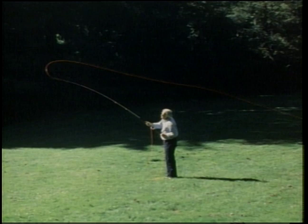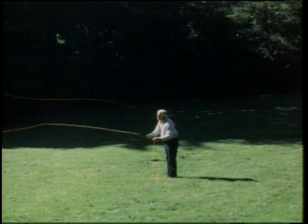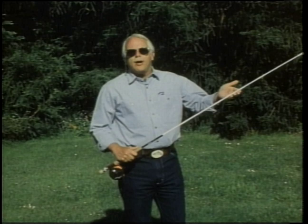Fly casting is fun, but like any sport, you need to practice to perfect your timing. Here's Doug Swisher to show you the basic casting stroke. Now I've got you out here in the casting field. Before we use the full-length rod with the line strung up, I want to run you through the basic stroke using just half a rod — we're just going to simulate the motion of the basic stroke.